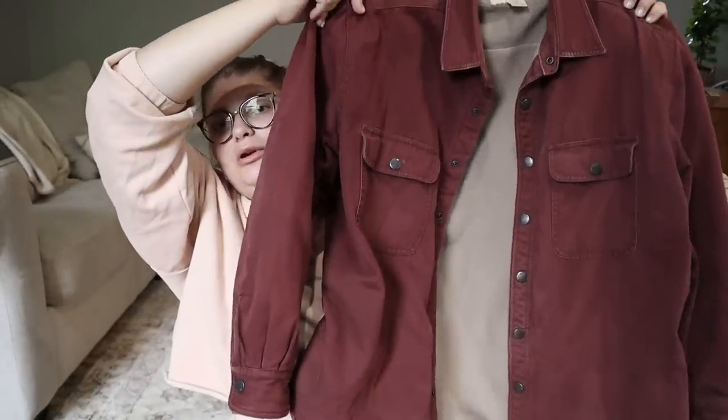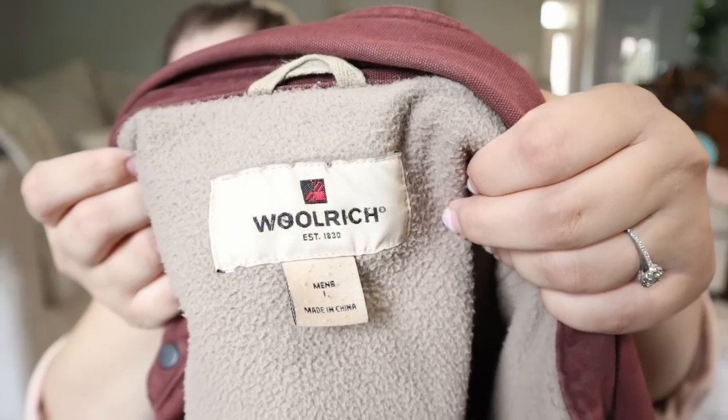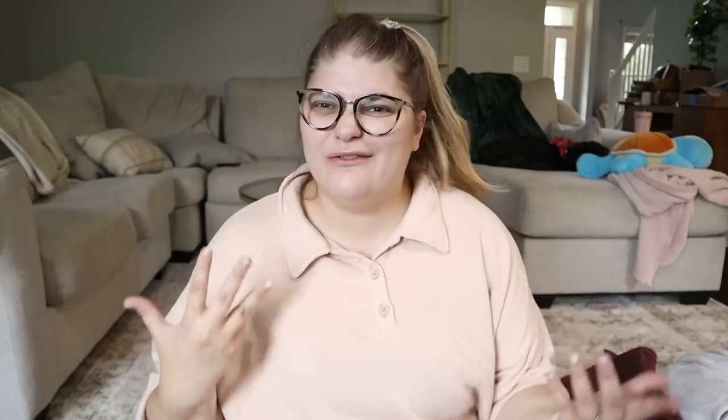I didn't find a ton of clothing this day — the bins were so packed with people digging through clothes, and the brands weren't all my favorites, so I was really focusing on shoes. But I did find a few amazing pieces, like this really cool burgundy fleece-lined Woolrich jacket. It's super nice, great condition, really beautiful color, perfect for fall. It's a Woolrich size large. Woolrich sells really well for me and is a nice brand to resell. I'm thinking around $50 for this.